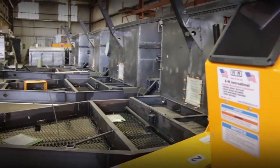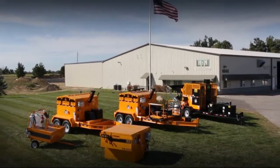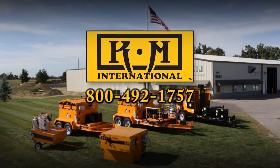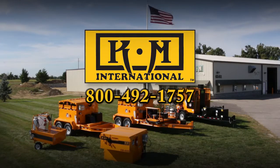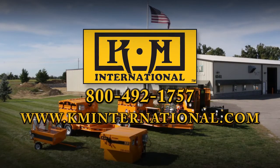For more information on KM International's line of hotbox reclaimers or any of our other equipment offerings, contact us at 800-492-1757 or visit us online at www.kminternational.com.